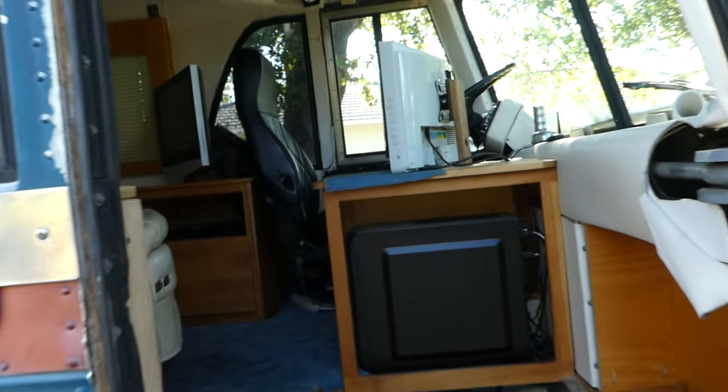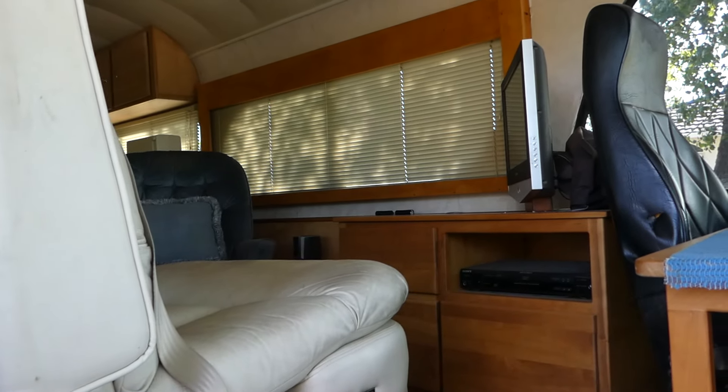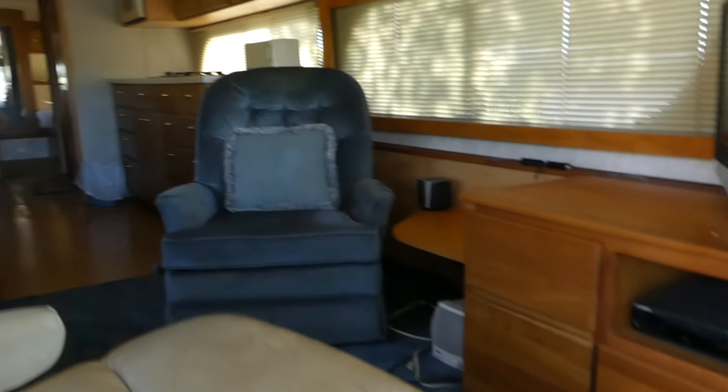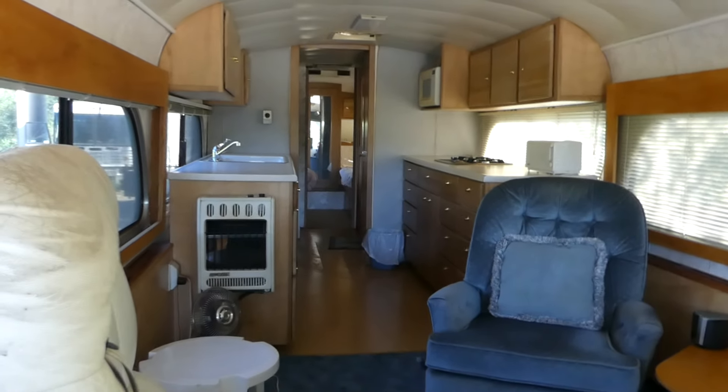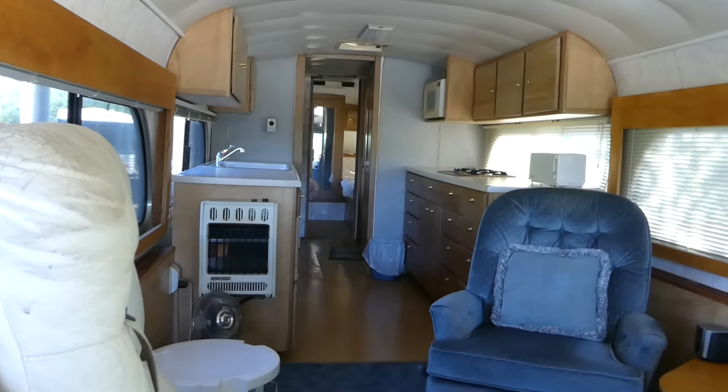That's the interior. There will also be an exterior video and an engine-running video. So if you're looking for a sweet bus conversion that was done right, go to norcalonlineauctions.com — and good luck bidding!